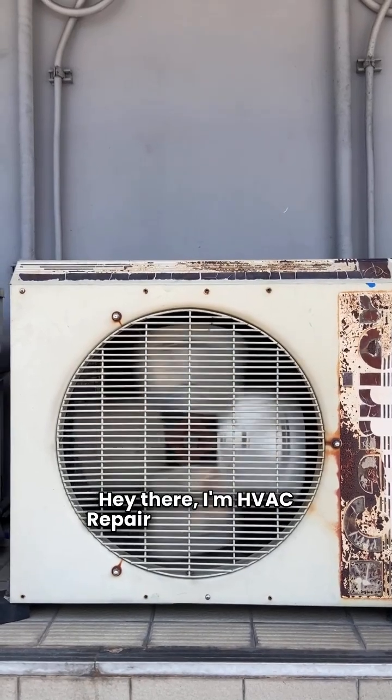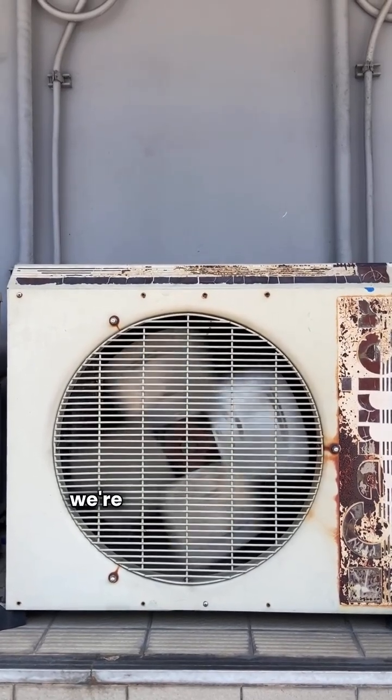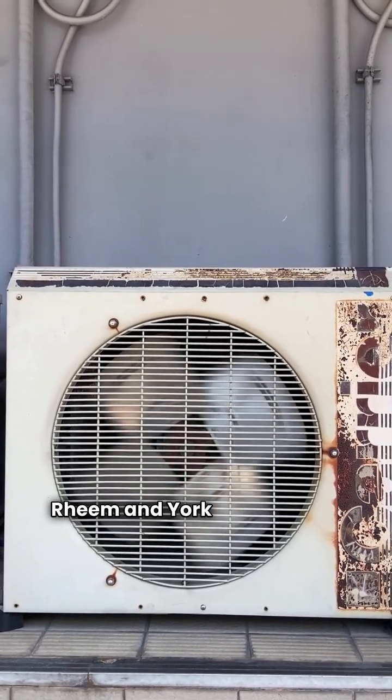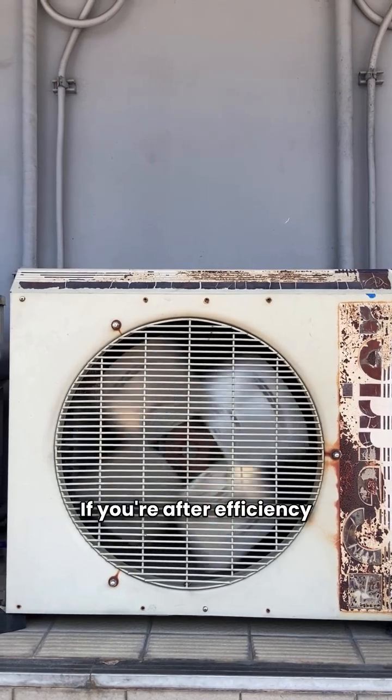Hey there, I'm HVAC Repair Guy and today we're diving into a face-off between two heavyweights, Rheem and York heat pumps. If you're after efficiency and reliability, stick around. I've got the specs for their basic, premium, and ultimate models right here. Grab your coffee and let's get into it.